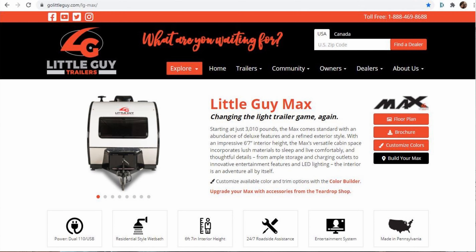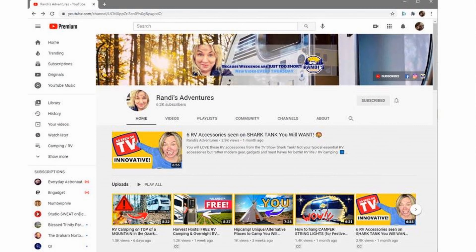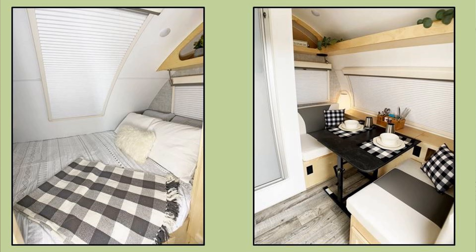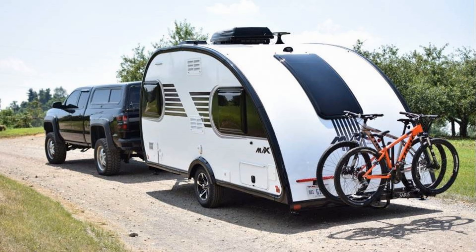As I continued looking into the Tab 400, I came across the Little Guy Max, which is similar in style to the Tab. It's also a teardrop but it is slightly larger, and I explored that looking at a YouTube channel called Randi's Adventures. I got to appreciate the Little Guy Max quite a lot, although it was a bit hard to go find one because the nearest dealer that had one was a few hours away. That however became my preferred trailer, in my mind at least, above the Tab 400.